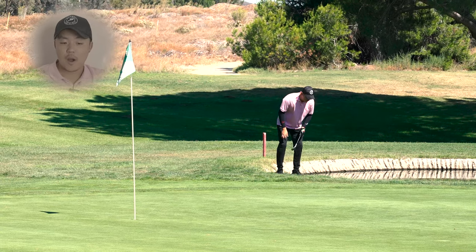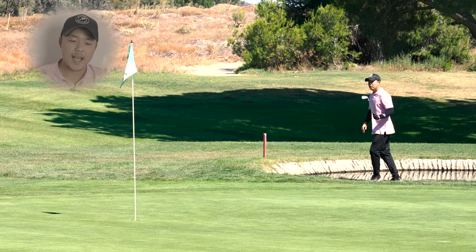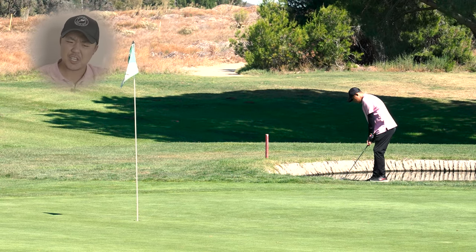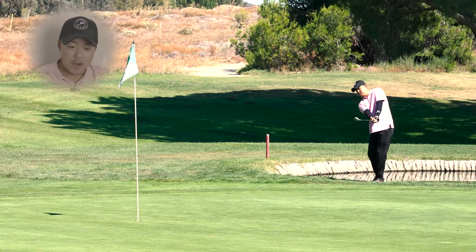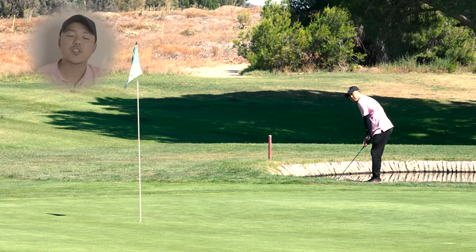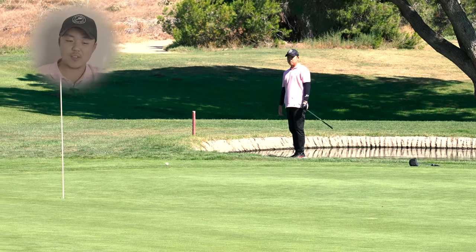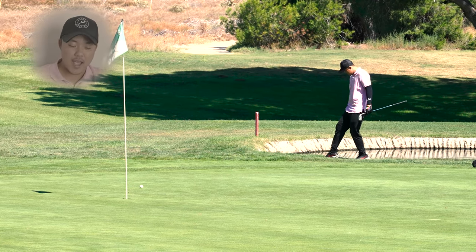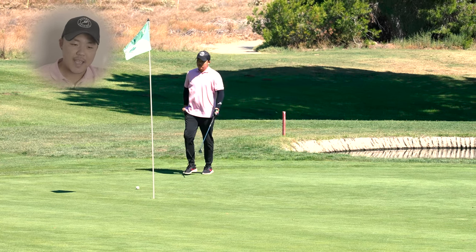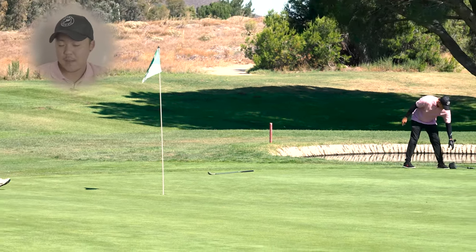So now I'm in the rough just ahead of the water. It's a nasty lie — super aggressive grain, lots of rough, and it's just a tough chip shot. You guys can't really see from this angle, but I opened the club face so much. I wanted to utilize the bounce. Because if I didn't, I was going to chunk the crap out of it. So I had to make sure that club face was open and I had to swipe at it. Not my best effort, but it was not bad.